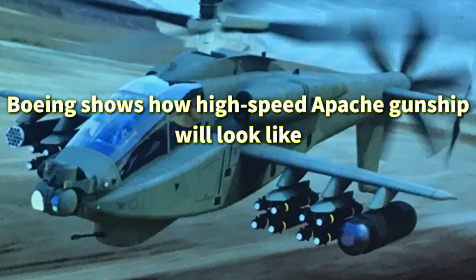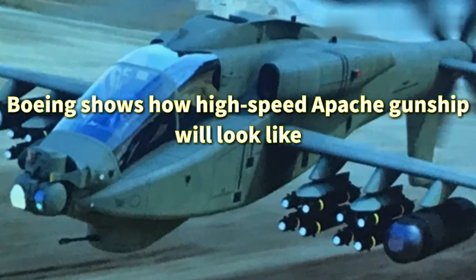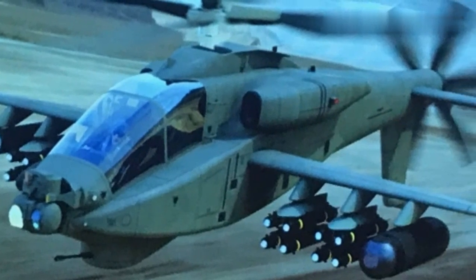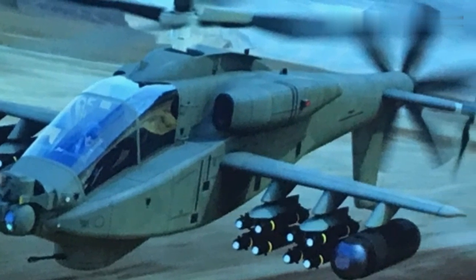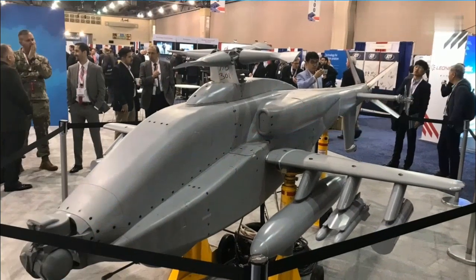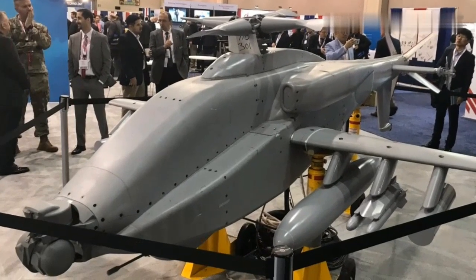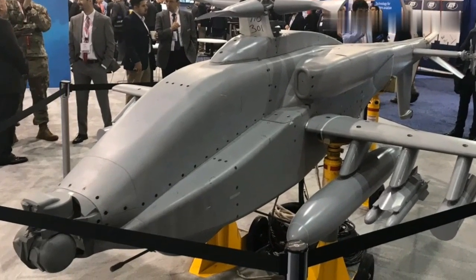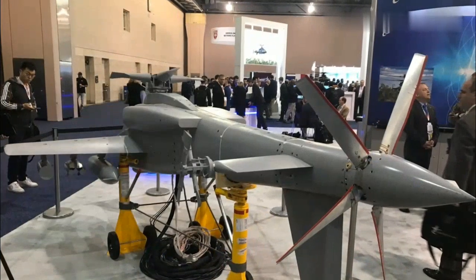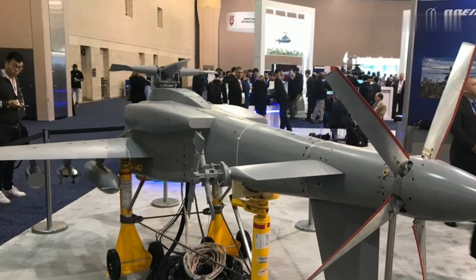U.S. aerospace manufacturer Boeing has shown footage of a high-speed version of the Apache attack helicopter during the Vertical Flight Society's 75th Annual Forum and Technology Display. Graham Warwick posted images of the Apache gunship concept and a photo of a scale model of a new helicopter unveiled by Boeing on social media. The concept, called the Advanced AH-64 Block II Compound, is being developed to serve as a gap filler in the U.S. Army Future Vertical Lift program.